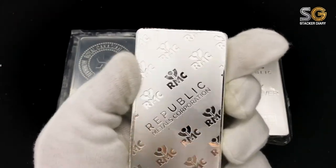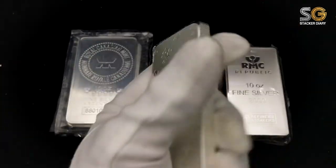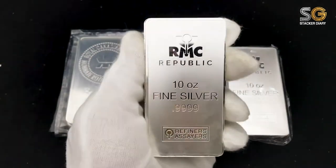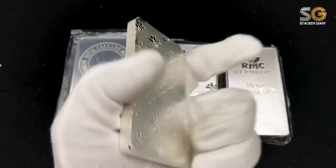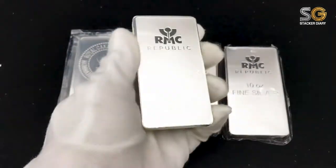So for now, I will definitely collect more RMC bar because of the awesome, nice finishing silver bar. Look at the design, look at the shining. Let's look at the frosted surface, look at the reflection. I believe you like it also — agree with me.